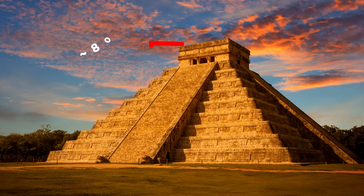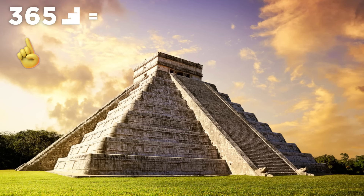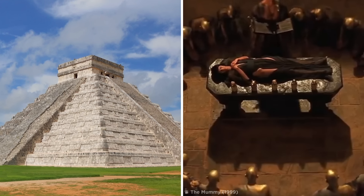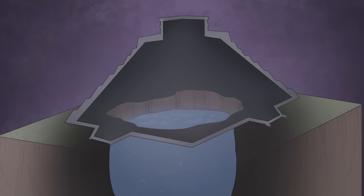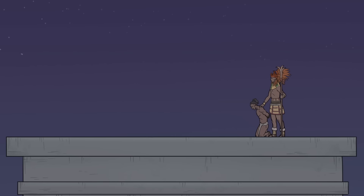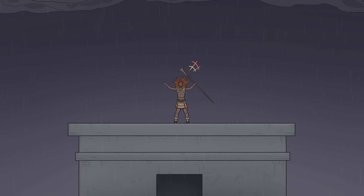This tremendous temple looms nearly 80 feet above the main plaza and has 91 steps up each of its four sides, for a total of 365 including the upper platform — the same number of days as a solar year, probably related to the rituals carried out at the top. The pyramid was built directly on top of a cenote, a water-filled sinkhole. In times of drought, it's thought that the Mayan people believed that by throwing one very unlucky person down the pit to their doom, the sacrifice would bring rain.